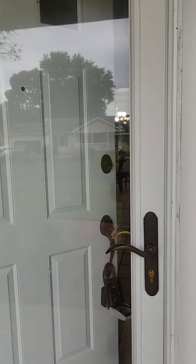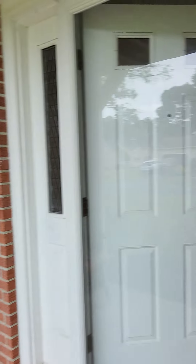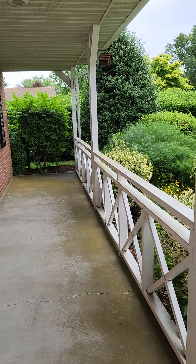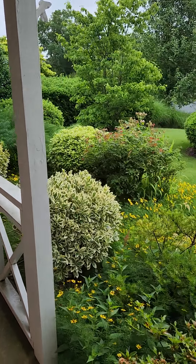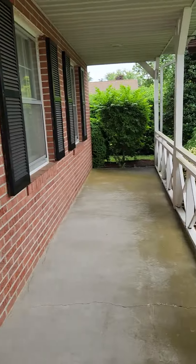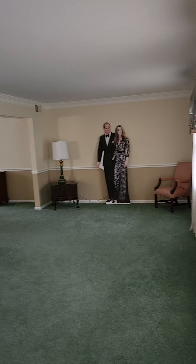Hi guys, we are doing a quick tour of Lancaster Avenue, house number 16866. I'm going to flip the walking up to the front door. This is going to be your front patio. Good amount of space here, really nice landscaping. I will do a full walk around the property after I get through the house, so this will kind of be your first take of it.